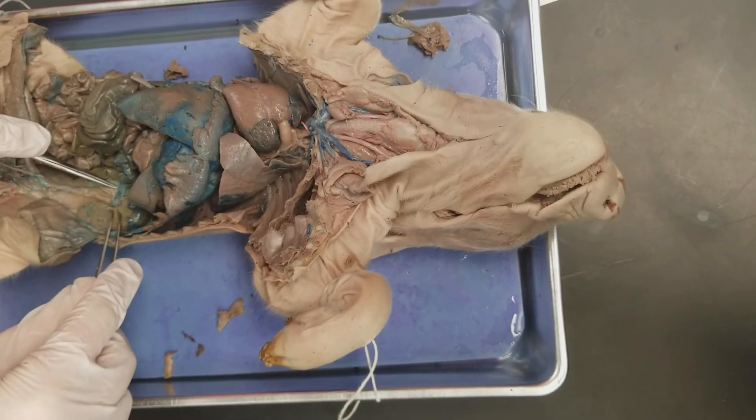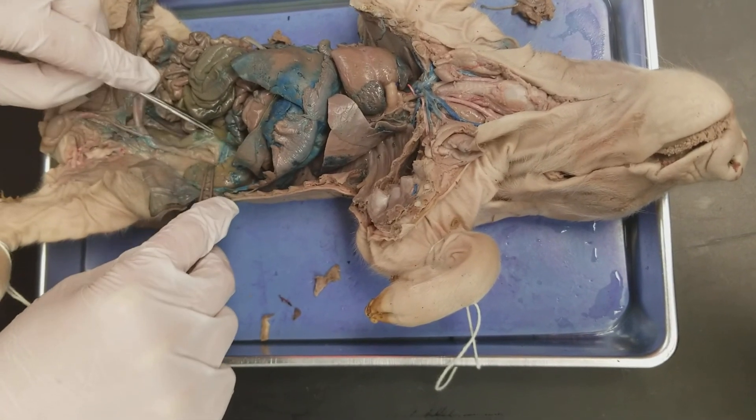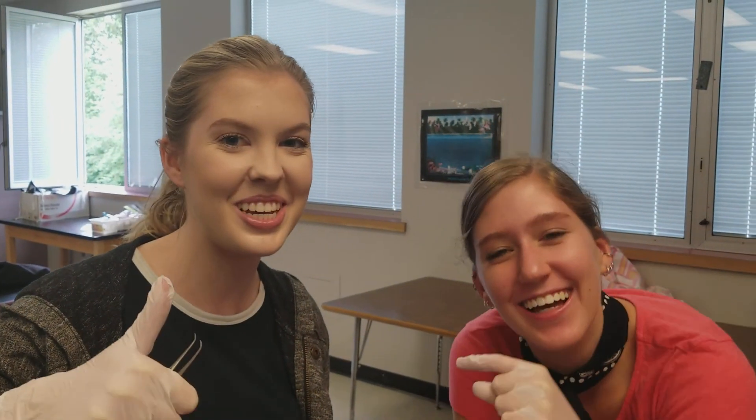Let's see if we can find the renal vein — this is the renal vein down here because this is the kidney, so it's right next to it here. It's not dissected out very well, but that covers the respiratory and circulatory system. Thanks for watching — stay tuned for the next system.